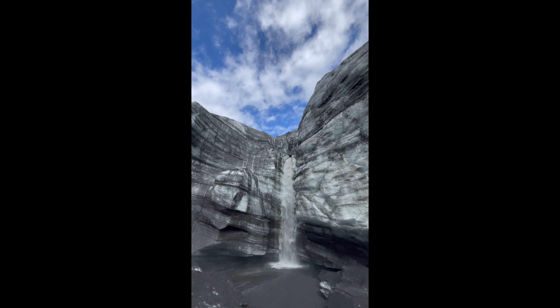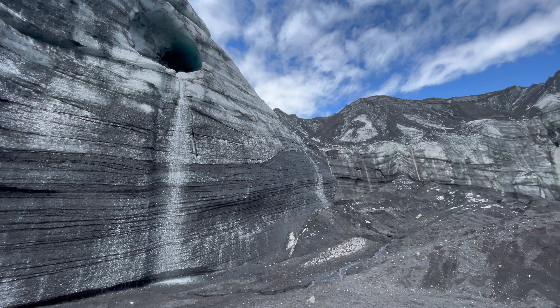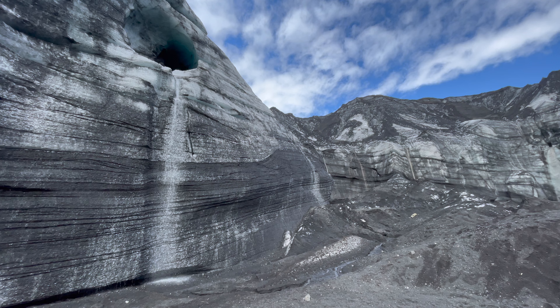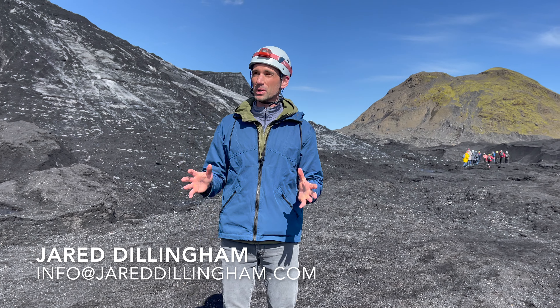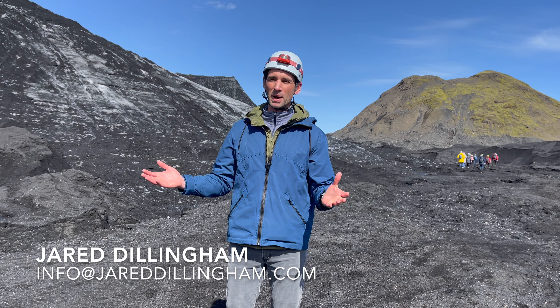They're taking us into a couple of different ice caves. One collapsed a couple of weeks ago, so we're not going in there, but they have others they could show us. During our visit, one small cave was open to walk into, while a few others were starting to form.